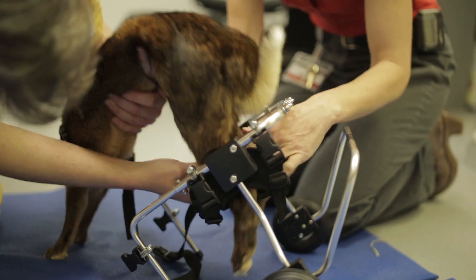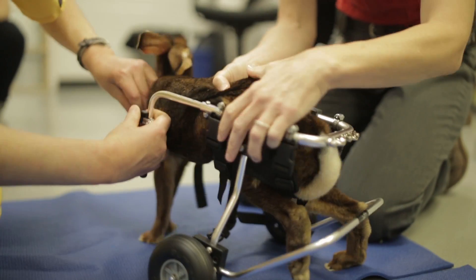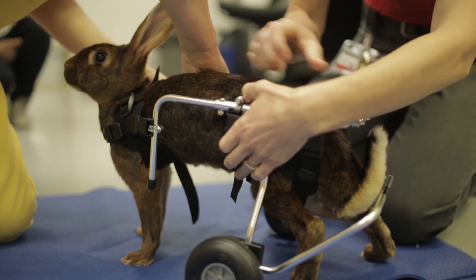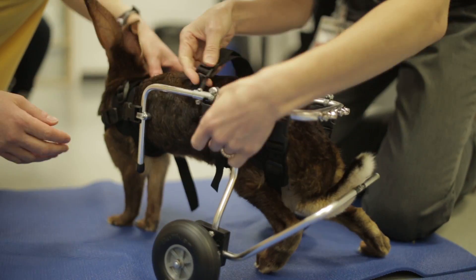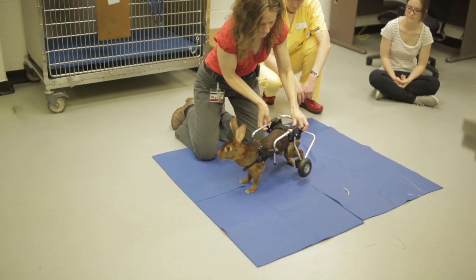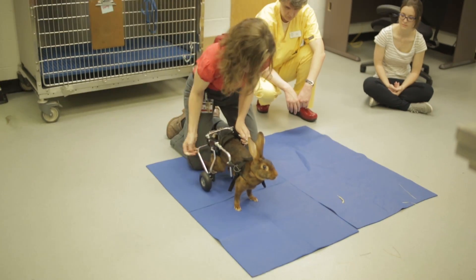The other tool we're using is a custom fitted cart that her owner has purchased. Mobility carts are very sophisticated, especially for an animal like a rabbit who doesn't necessarily move like a standard quadruped — like a dog, a cat, a cow, or a horse. They've got very different dynamics and a very different body shape.